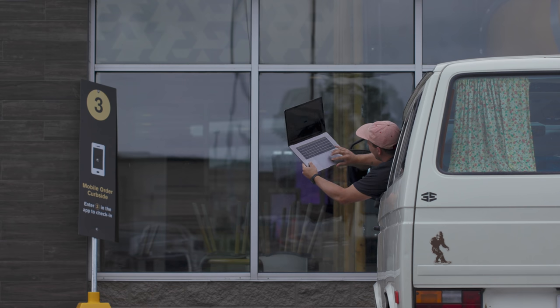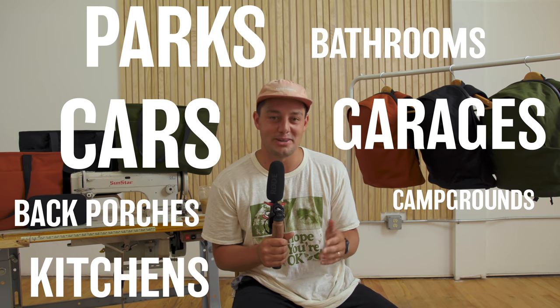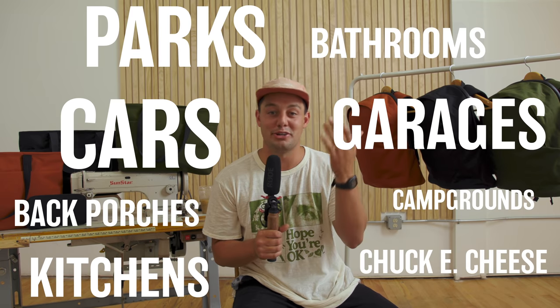Gone are the days of just skipping down to the office. We are now packing up everything with us and working wherever we can — from parks, cars, back porches, kitchens, bathrooms, garages, and campgrounds. We have made new gear for your new office.